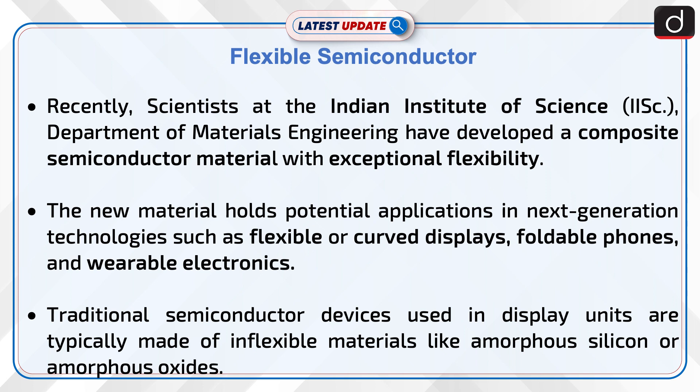The new material holds potential applications in next-generation technologies such as flexible or curved displays, foldable phones, and wearable electronics.